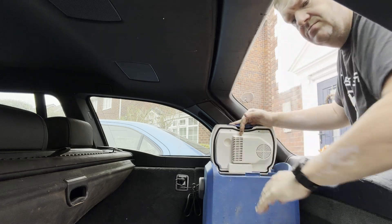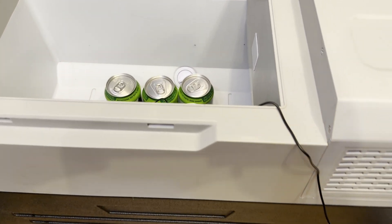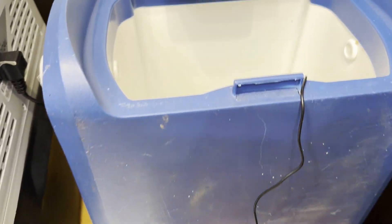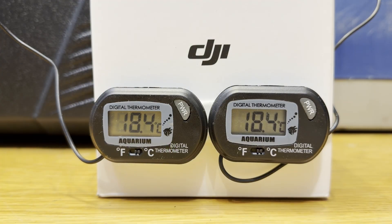We'll start by seeing how much power each type uses in a head-to-head test, keeping the thermal load similar by filling each with six room-temperature cans of 7-Up and popping a thermal probe in amongst them. No expense spared — I've used only the finest aquarium thermometers. The baseline readings before powering each unit on are actually very close. Please also excuse the DJI box I mounted them both to. It absolutely does not contain the drone I promised my wife I wouldn't buy.